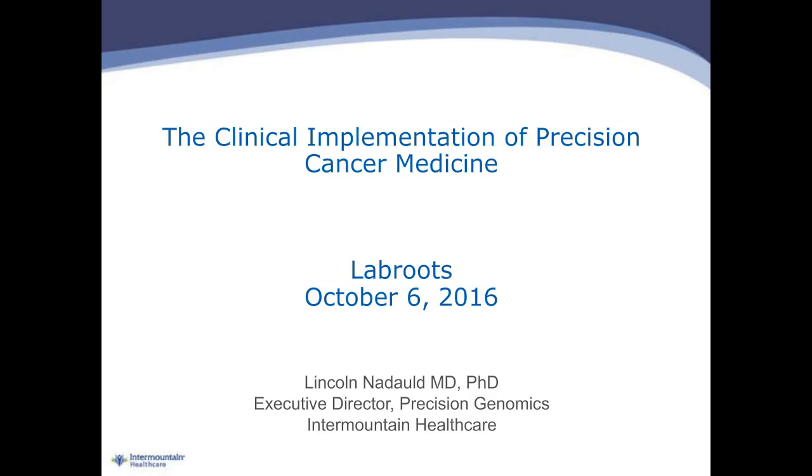Hello, everyone. Welcome to today's live broadcast, the clinical and economic impact of precision cancer medicine. I'm Robert Castellanos of LabRoots, and I'll be your moderator for today's event.